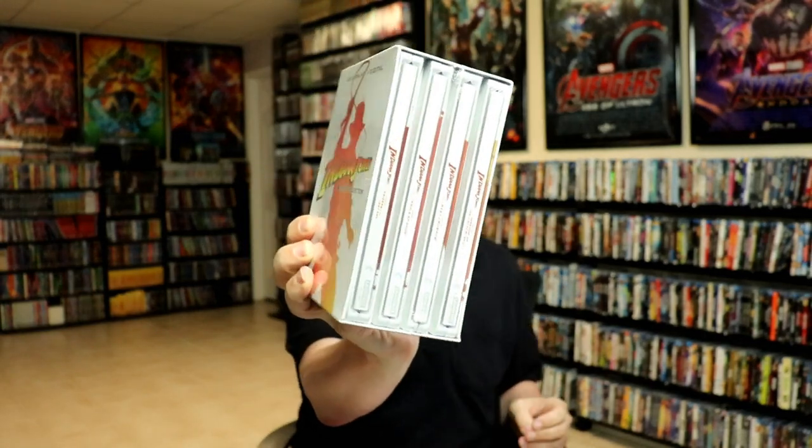I did an unboxing of the Indiana Jones steelbook set. Something was wrong with one of them so I repurchased it — the box was all messed up and a lot of people got bad boxes on this. One of the steelbooks actually had a scratch on the back, but somebody on eBay didn't mind and bought it, which I was very happy about.